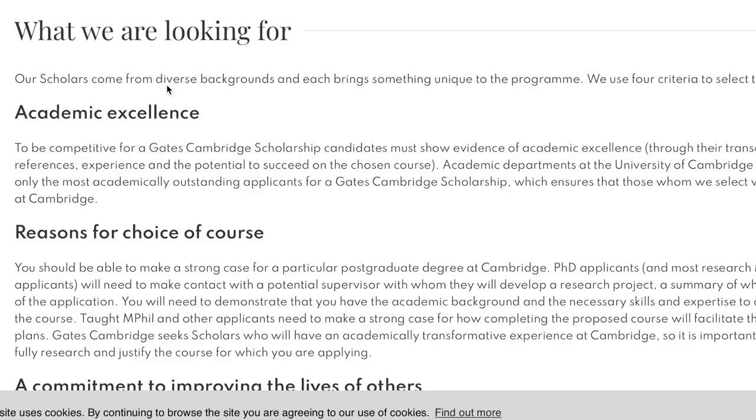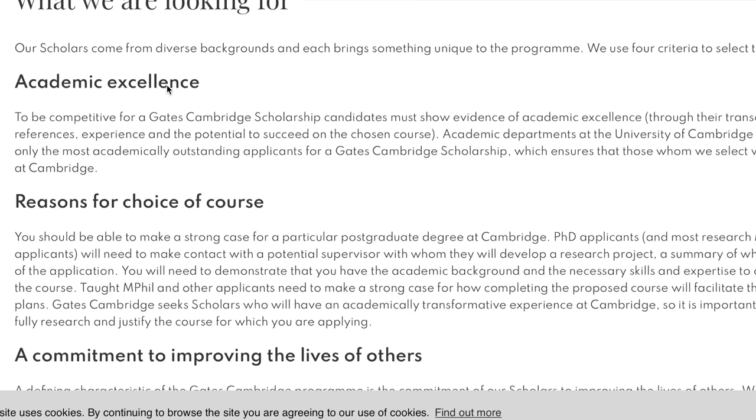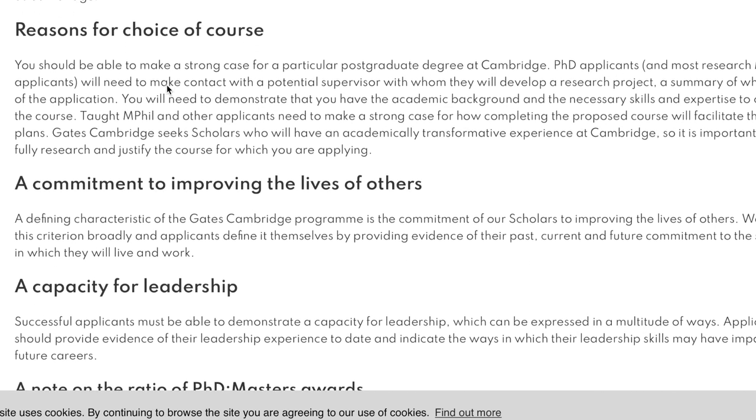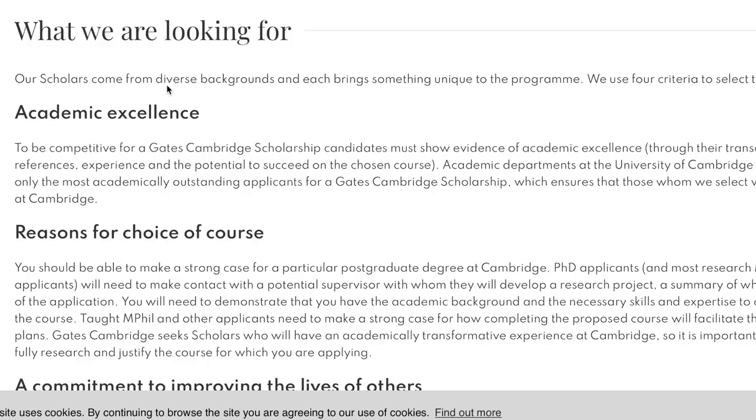The next criteria is the reason for your choice of course. You should make a strong case for a particular postgraduate degree at Cambridge. PhD applicants and most research Masters applicants will need to contact a potential supervisor, with whom they will develop a research project — a summary of which is part of the application. You need to demonstrate the academic background, skills, and expertise to complete the course.